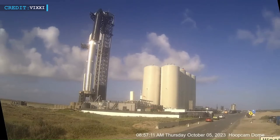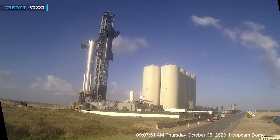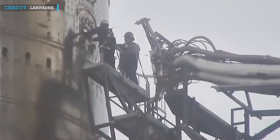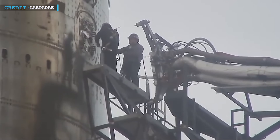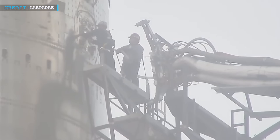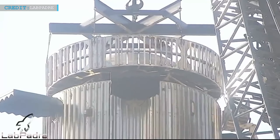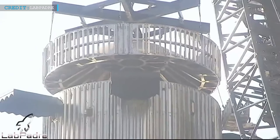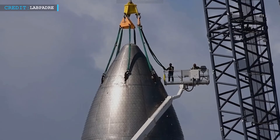One of the recent highlights at the Starbase facility involves Ship 25 being de-stacked from Booster 9. SQD has been disengaged from S-25, and employees are applying tape to cover the connection ports in preparation for the de-stacking process. This move hints at a probable removal of the hot staging ring from the top of B-9, suggesting that SpaceX is continuously fine-tuning its rocket technology for optimal performance.